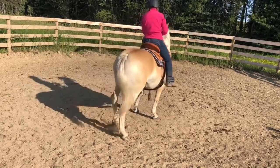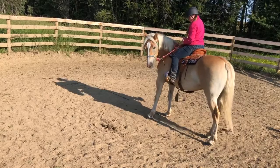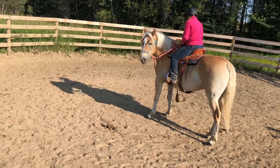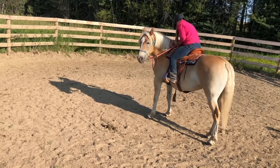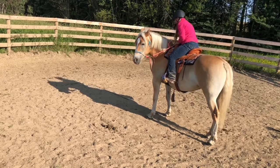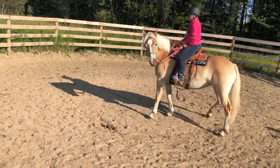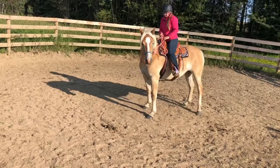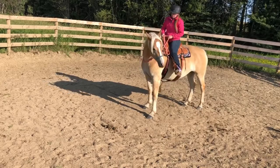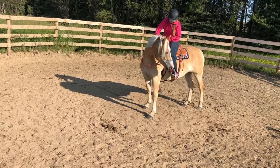I did kind of hit her with my leg a little bit when I swung it over. But the thing with horses is that it doesn't do you any good if you're tiptoeing around them trying to prevent every little bad thing from happening, because the reality is that stuff happens and you need to prepare your horse for that. She needs to get used to it because I'm not going to get on perfectly every single time.